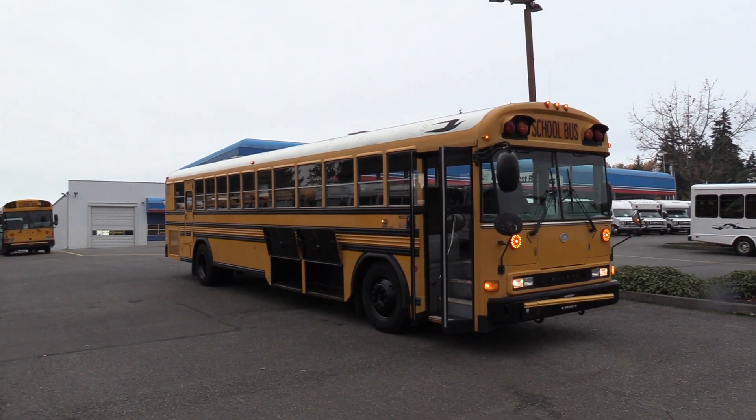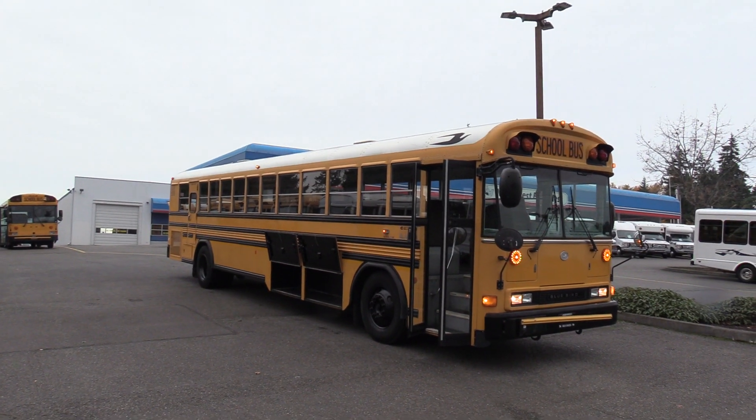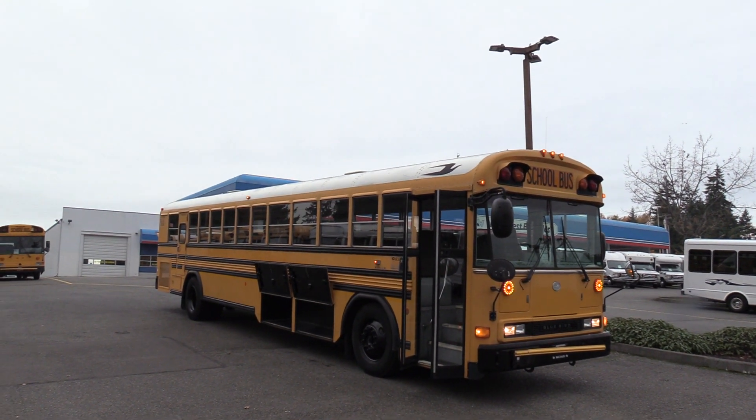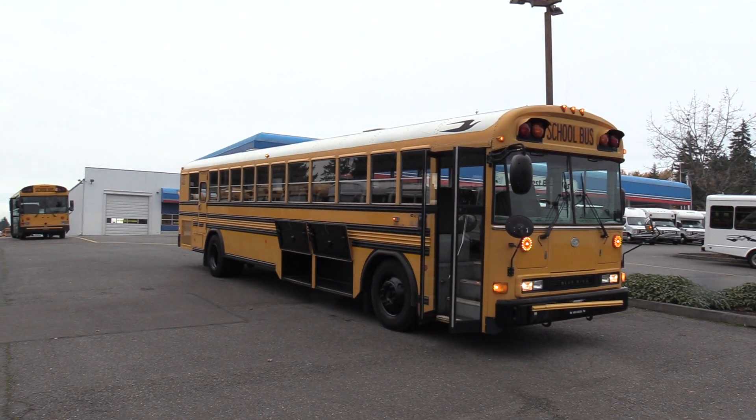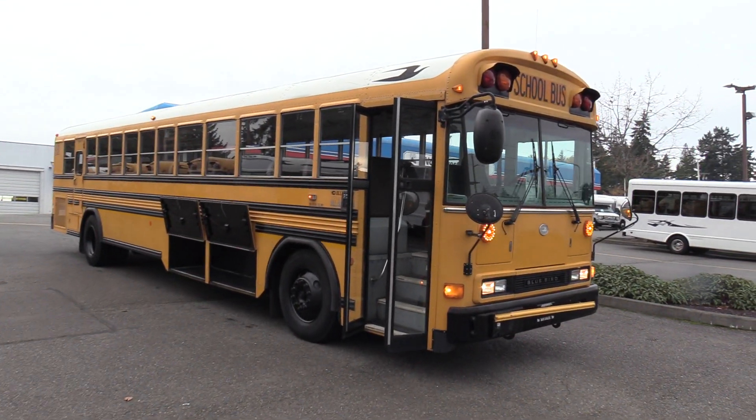Good afternoon everyone. My name is Jack and I'm at Northwest Bus Sales. Today I'm going to be showing you a 2004 Bluebird All-American. This is a 84 passenger school bus with an 8.3 liter Cummins Allison combo. Let's check it out.